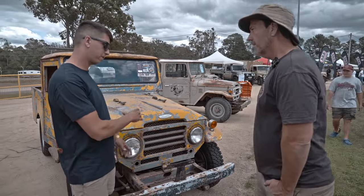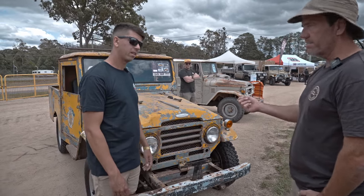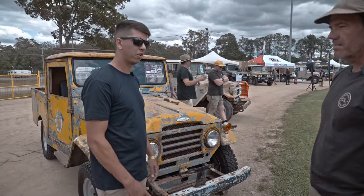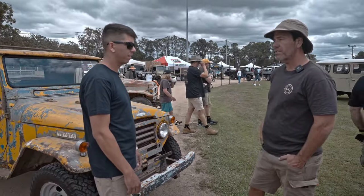So did you drive this off the trailer — did you trailer it here? It starts beautifully, starts instantly. It's not registered. Put some tail lights in the back, do a bit of suspension work, and you could.